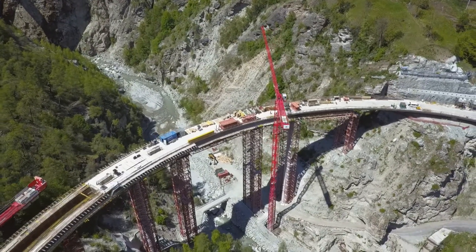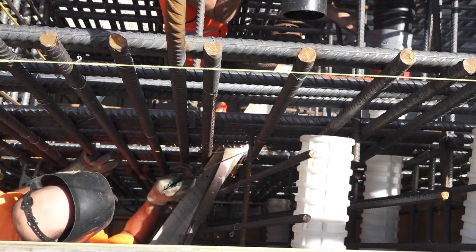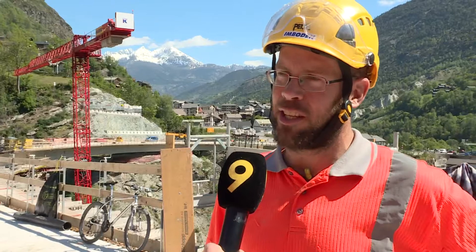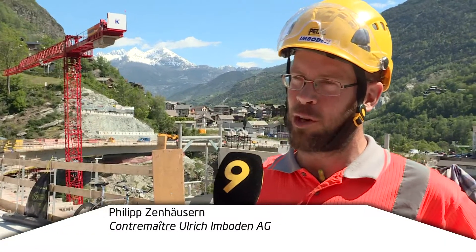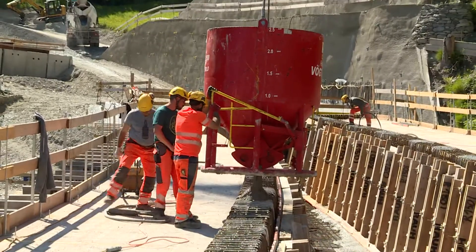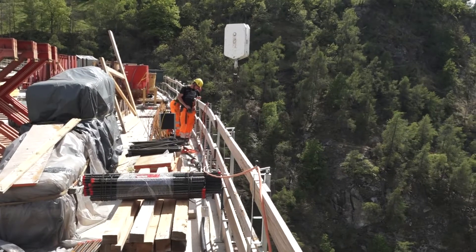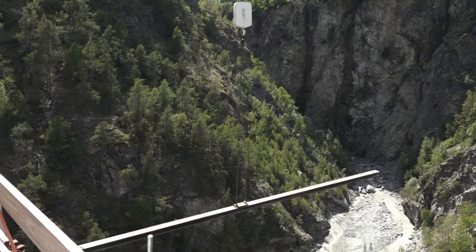La construction de l'ouvrage s'est faite étape par étape. En ce moment, nous sommes en train de bétonner le pont. C'est la quatrième et dernière étape, comme vous pouvez le constater. Tout se déroule comme prévu. Pourtant, les défis sont nombreux : il faut tenir le calendrier, les délais, gérer les équipes. Mais au bout du compte, tout se passe à merveille.